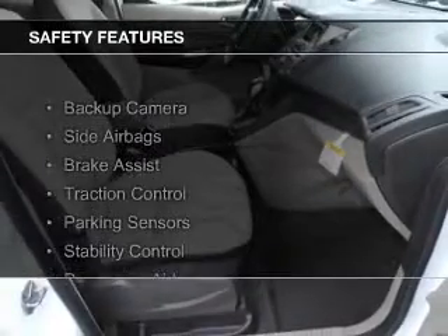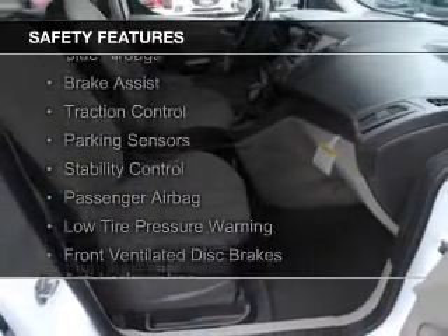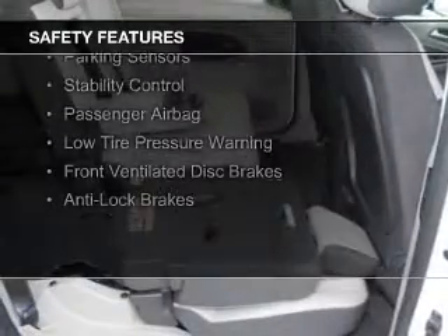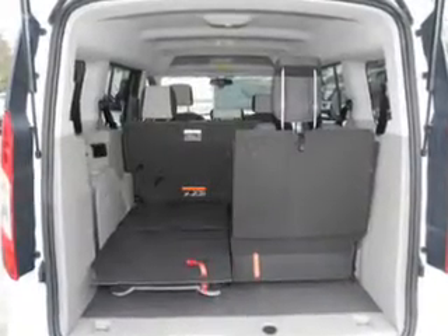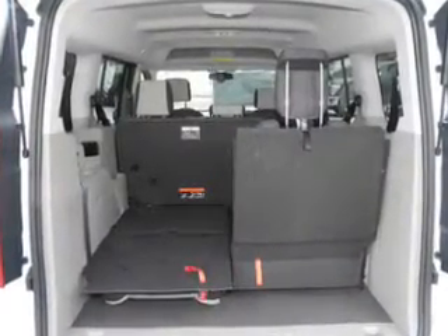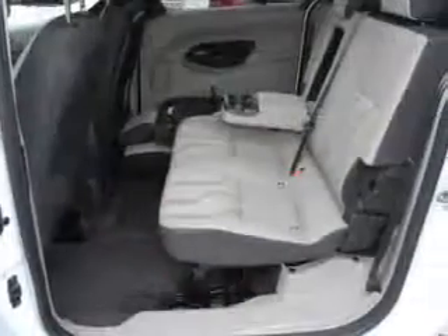Safety was made a priority with these features: a backup camera, side airbags, brake assist, traction control, parking sensors, stability control, a passenger airbag, low tire pressure warning, front ventilated disc brakes, and anti-lock brakes.